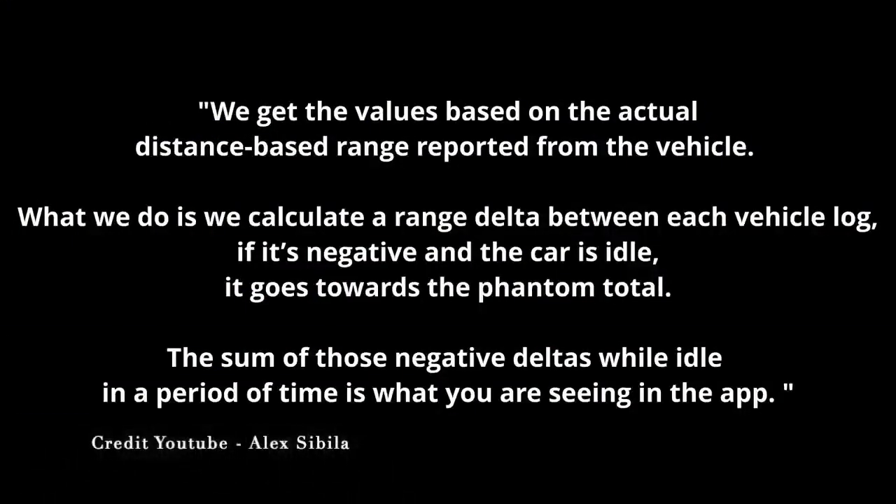Someone in the Tesla community decided to test this. They get values based on actual distance-based range reported from the vehicle and calculate a range delta between each vehicle log. If it's negative while the car is idle, it goes toward the phantom drain total. They ping the vehicle periodically and look at the difference in range remaining. Those small changes in recalibration can add up over time and create some errors.